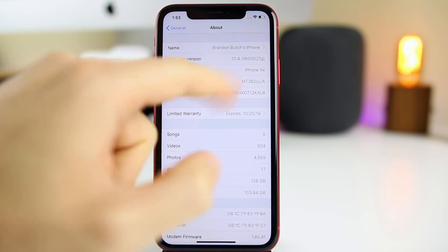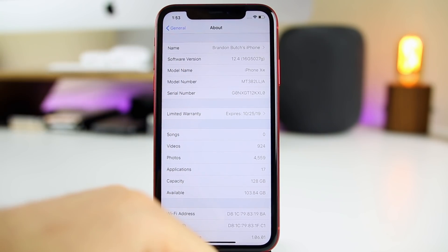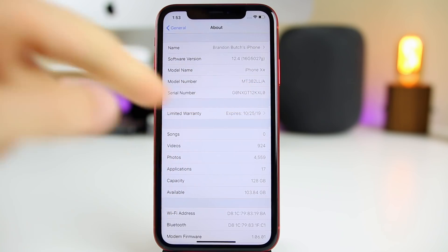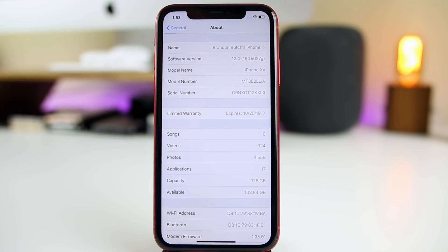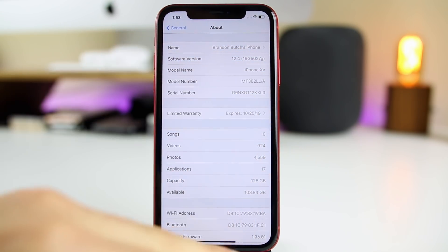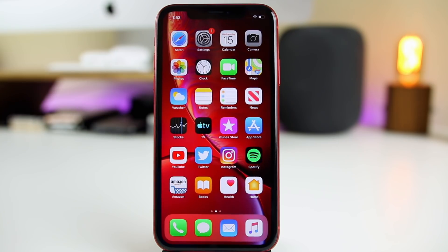Let's take a look at the build number. You can see the build number is 16G5027G. We have a G at the end there, which does usually indicate that this won't be as stable as an A or B build. That's not always true, but that is usually what it indicates. For that reason alone, I would advise most people not to update to the very first beta of iOS 12.4, especially if you're on iOS 12.3, at least not on your daily driver device.